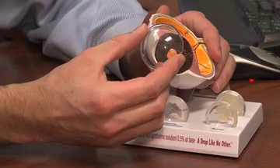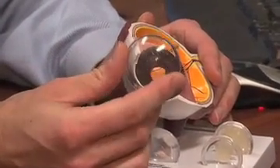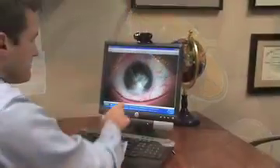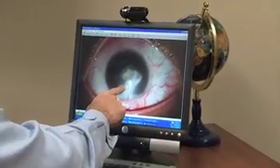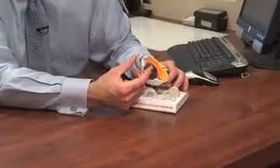The cornea is the clear dome-shaped surface area of the eye that allows us to focus. It can be damaged for many reasons, including ingrown blood vessels, trauma to the eye, or in Joe's case, a hereditary condition that causes swelling of the innermost layer of corneal tissue.